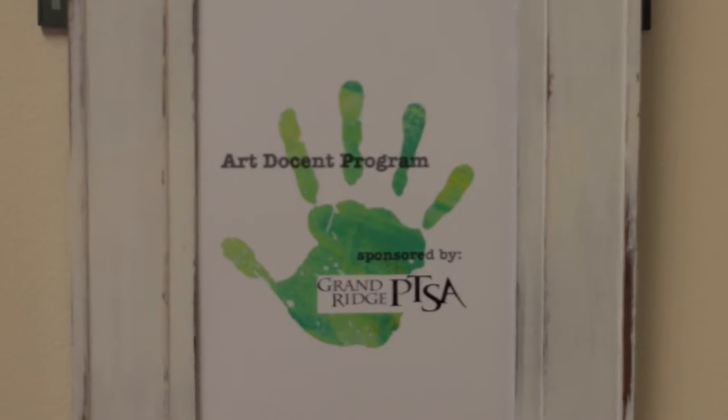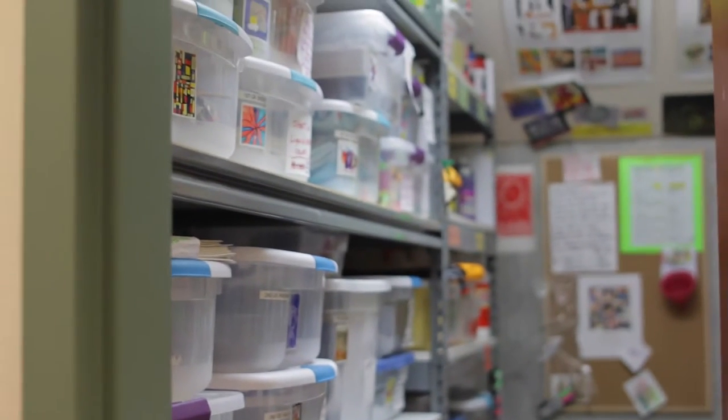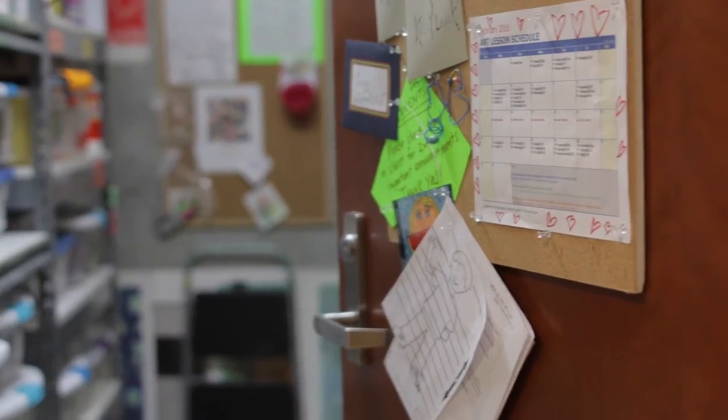I'm Jennifer Houghton, a second grade teacher here at Grand Ridge, and today I'd like to talk to you about the arts program sponsored by PTSA. We're so grateful as teachers to have this available to us and to our students. Once a month they come in and lead a project. We have parent volunteers, and the kids get exposure to different mediums, different styles of art, and a little background on the artist that inspired the project.